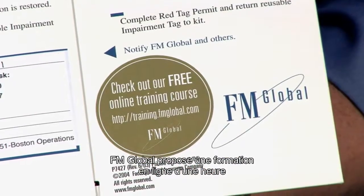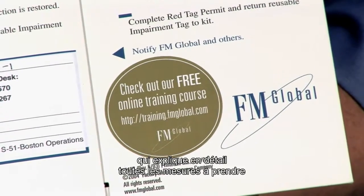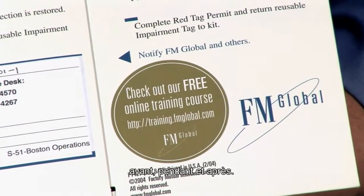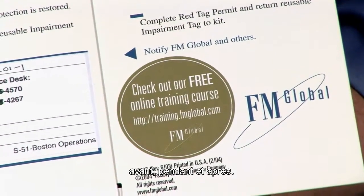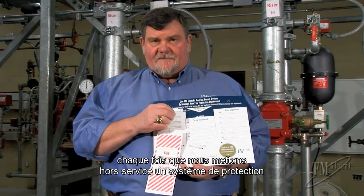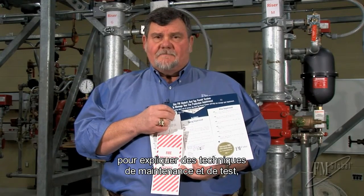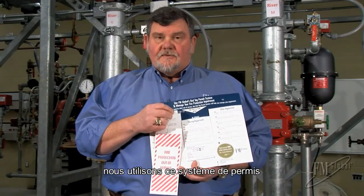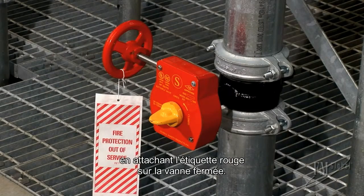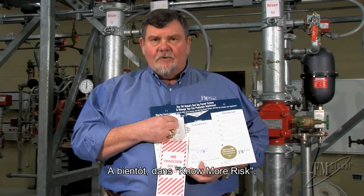FM Global offers a one-hour online training course that goes into all of these details before, during, and after. Whenever we impair fire protection systems in these No More Risk videos to demonstrate various maintenance and testing techniques, you'll note that we use the Red Tag system, and the valve that is closed has this tag hanging on it. Thanks for watching — I'll see you next time on No More Risk.